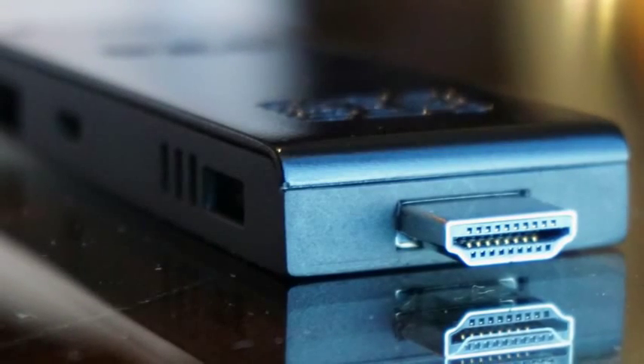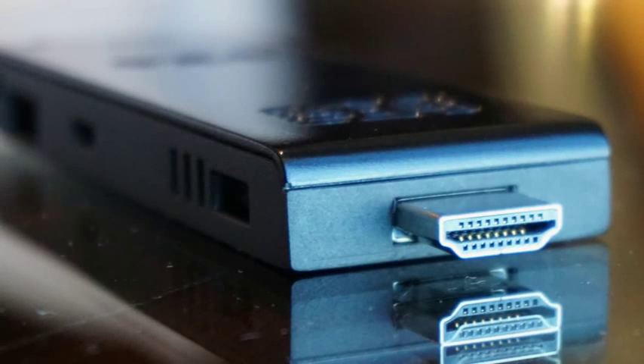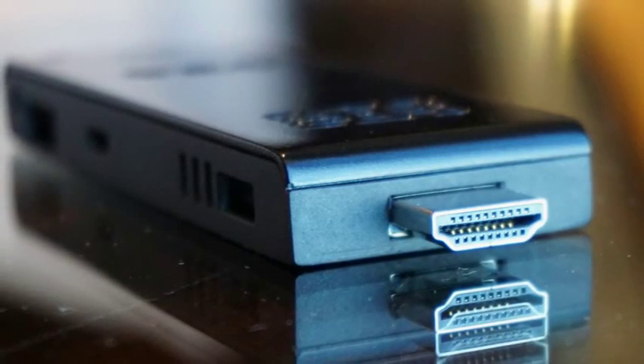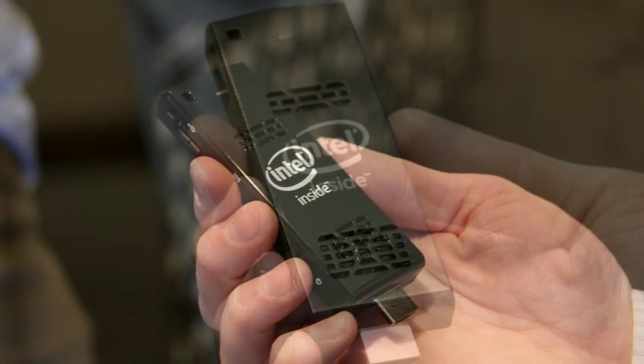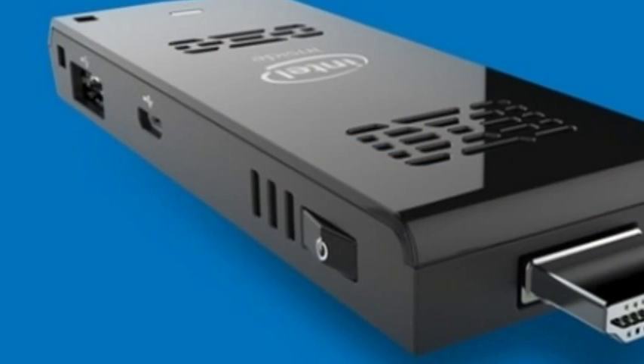The Intel Compute Stick, a snazzy $150 dongle that can turn anything with an HDMI port into a full-fledged Windows computer, made a bit of a splash when it touched down at CES 2015.